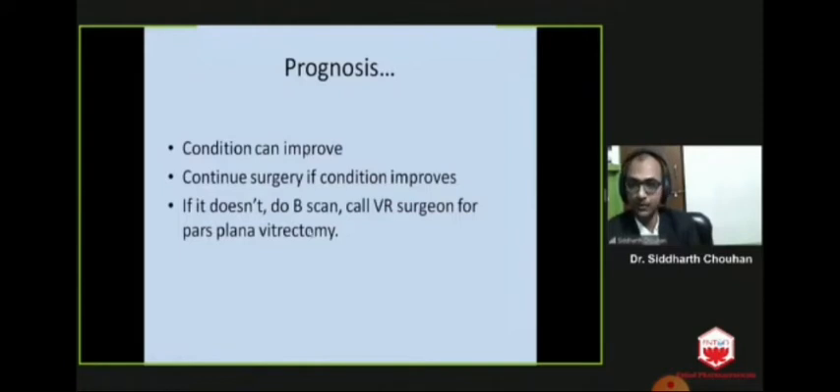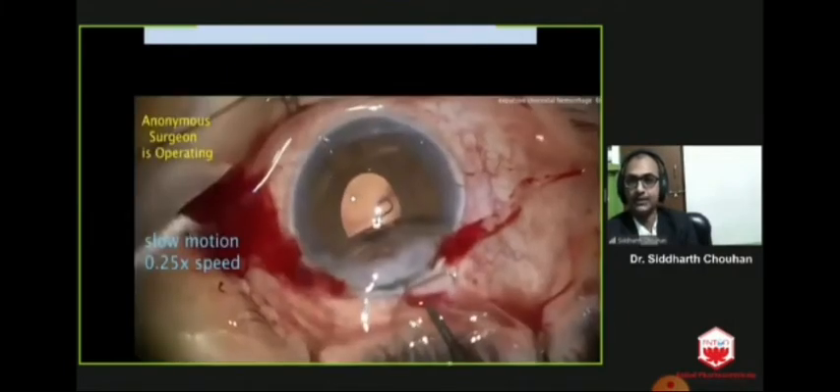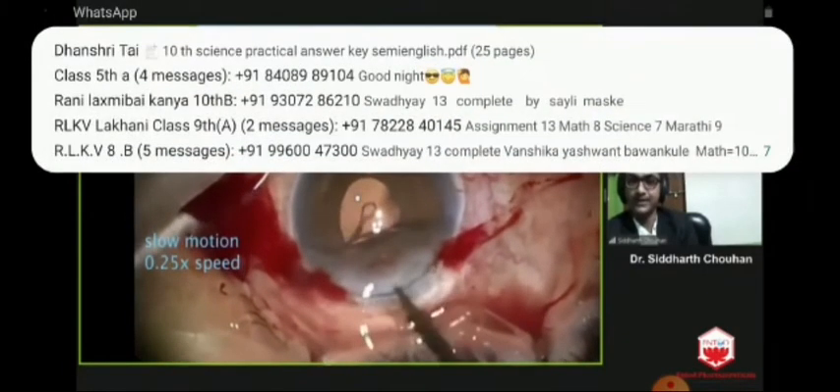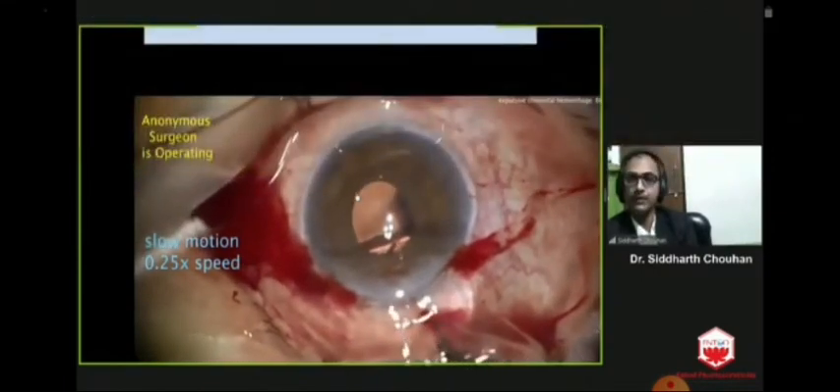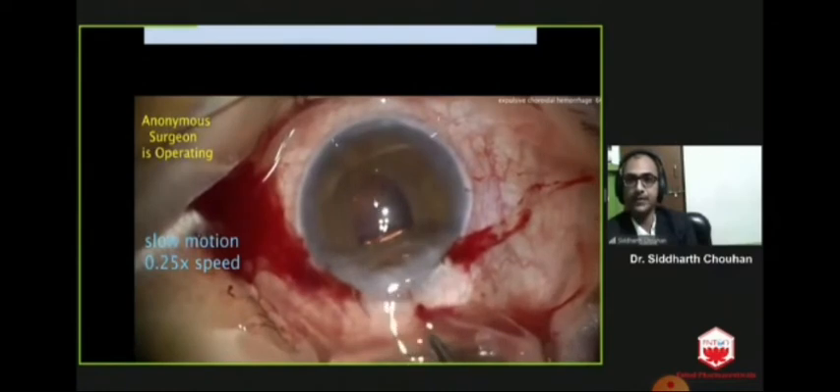Pars plana vitrectomy is a decompression procedure that will control intraocular pressure and make the eyeball softer so that you can continue your cataract surgery. Another critical condition is suprachoroidal hemorrhage. You can see the progression from a normal-looking eye to expulsive choroidal hemorrhage, with loss of red reflex in just a few seconds. In this video, the surgeon finds it difficult to put the IOL even in the bag due to high positive pressure, and the red reflex is getting replaced by a dark shadow.